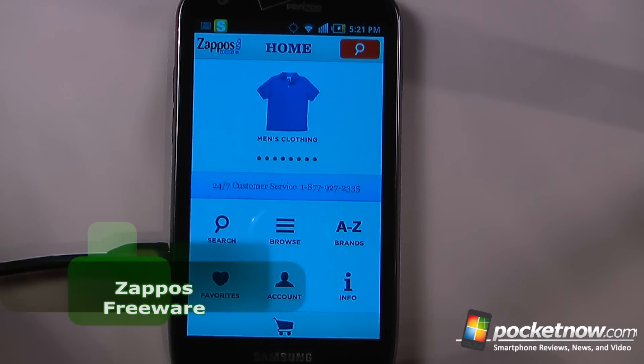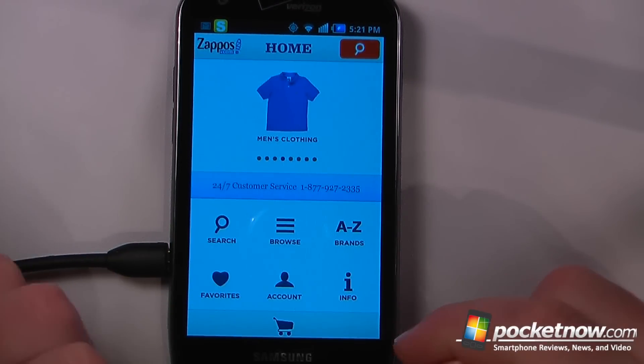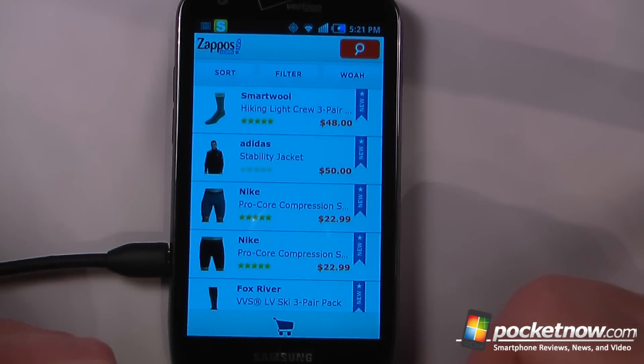Zappos is a free application available on the Android Market that's kind of like having a department store directly from your Android device. So let's say I wanted to search for men's clothing. All I have to do is click on here and it will bring up a huge list of men's clothing. It will also show me what's on sale and what's not.